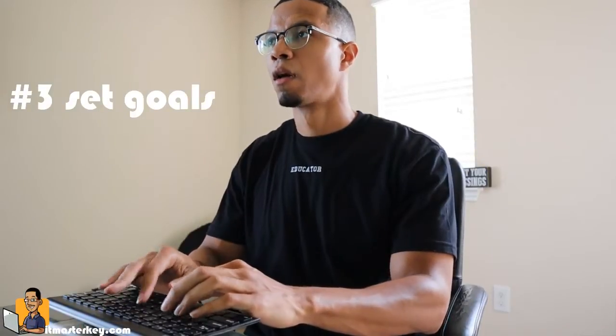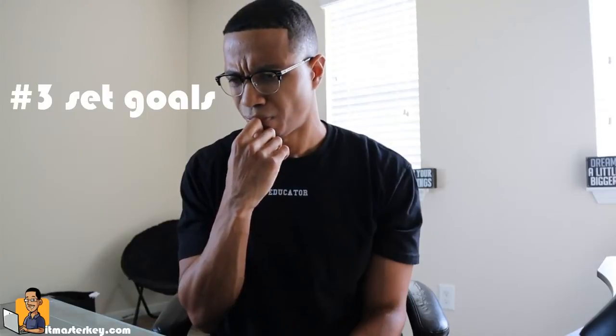So number three: always start with a goal in mind. No matter what you're trying to learn, always have an end goal for your study session. Today I'm going to read five chapters, today I'm going to write a hundred lines of code, or today I'm going to figure out why hot dog buns come in a pack of eight while hot dogs come in a pack of ten.